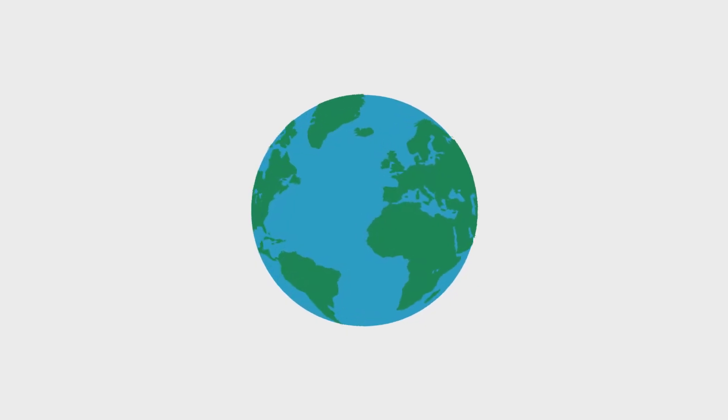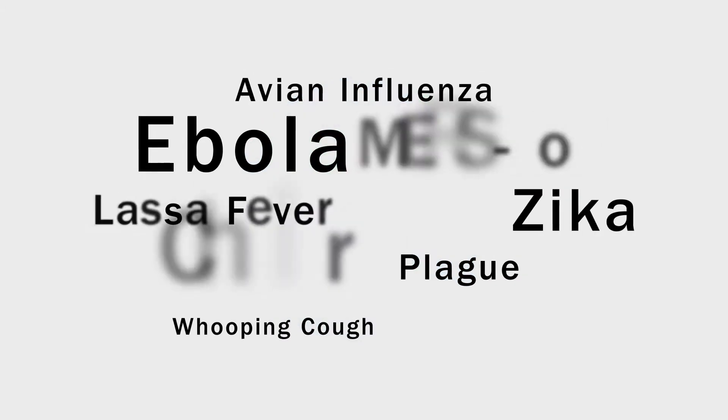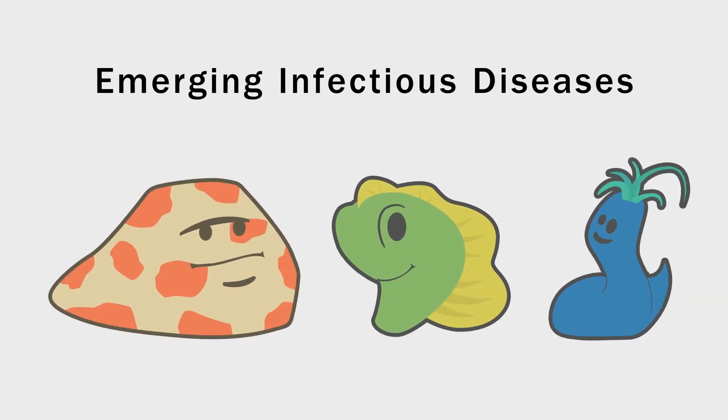All around the world, there are diseases that, in most cases, never surface in your day-to-day life. Some of them cause outbreaks, while others never make the headlines. Collectively, we call them emerging infectious diseases.